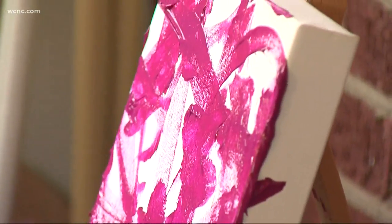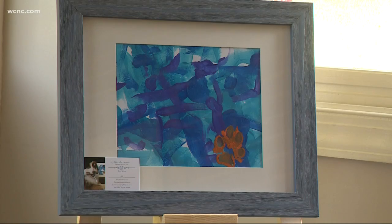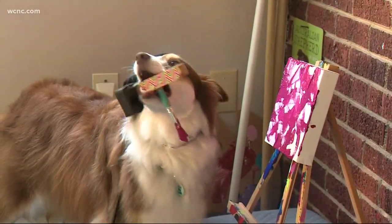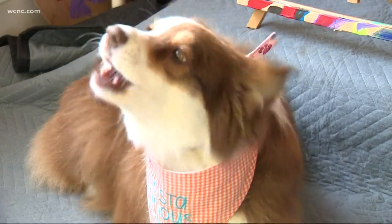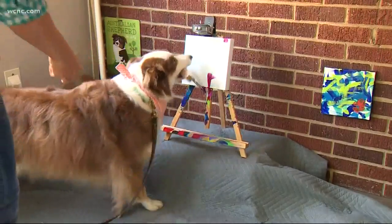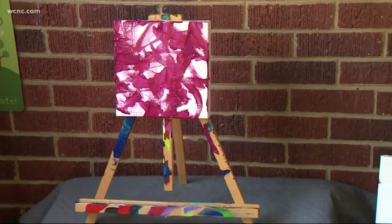Her studio, full of color. Her art, a product of weeks of work. But what you won't find in most art studios — a dog behind the easel. She's a once-in-a-lifetime dog. Ivy Kite lives in Meyers Park and spends her days not just fetching and scratching, but painting masterpieces.